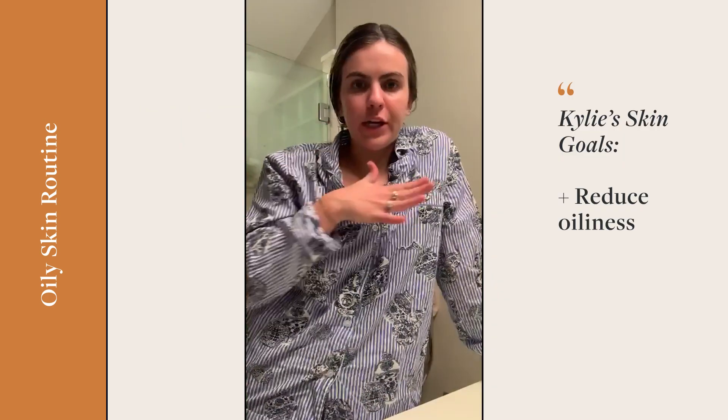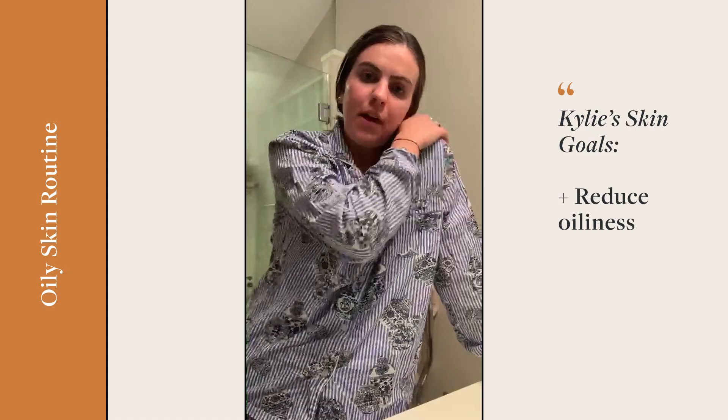Hi, I'm Kylie Berkus. I'm 21 years old and my skin typically is more on the oily side. It has definitely gotten less oily over the years, but in high school I definitely struggled with that a lot.